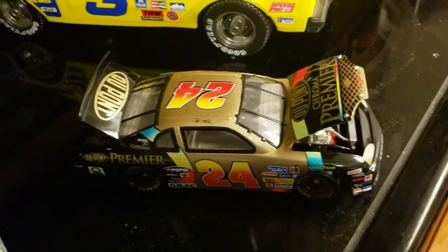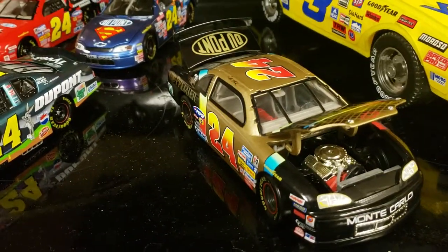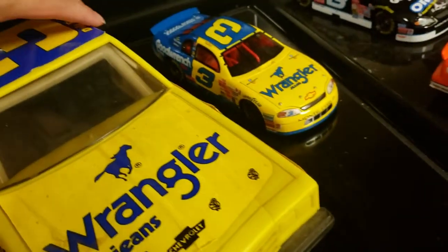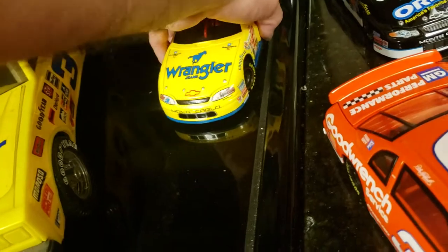There's the DuPont Chroma Premier car. The hood raises and everything — there's the engine. I think he drove this in 1997 at the Bud Shootout.